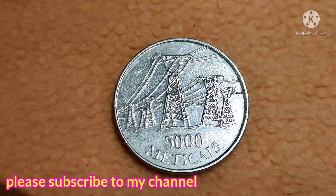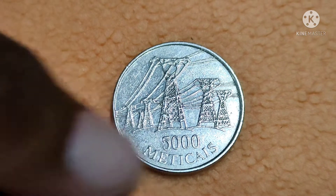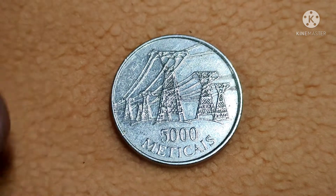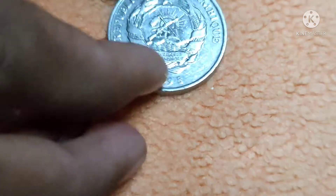On the front side of the coin we find six transmission towers and three high power electric lines above the value of 5000. We can even count the towers, and the lettering reads 'meticais', which is the denomination.